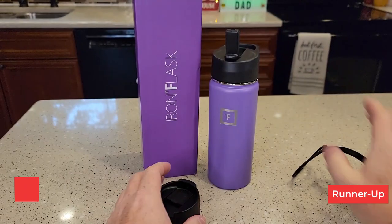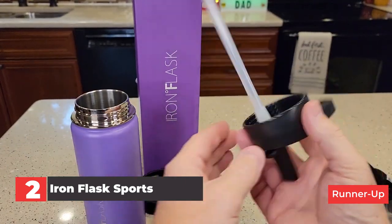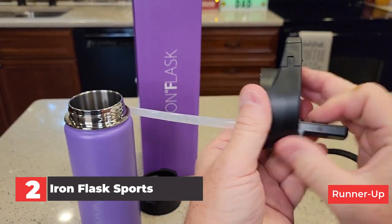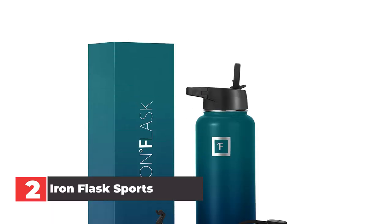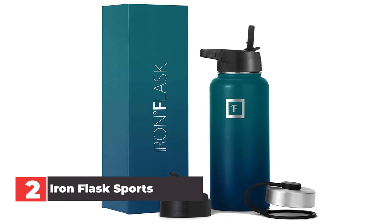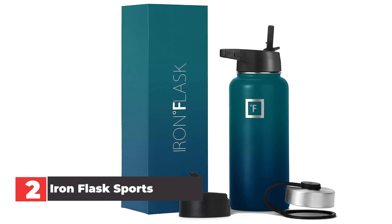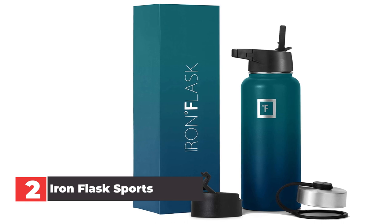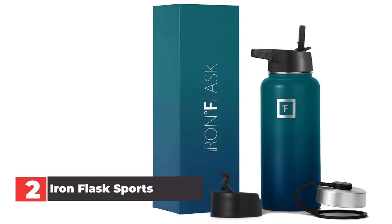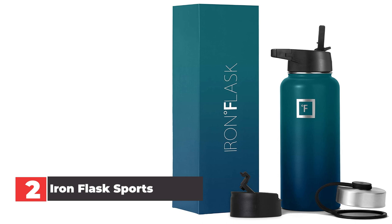Number 2: Iron Flask Sports Water Bottle. The Iron Flask Sports Water Bottle is another excellent stainless steel option on our list that provides stellar insulation for both cold and hot liquids. The water bottle is rated for up to 24 hours of cold insulation and 12 hours of hot insulation, which mostly held up during our testing. While the cold testing gave us 24 hours of insulation, the hot insulation was more like 10 hours, which is still really good. One of our favorite things was the fact that it didn't sweat at all during our testing with cold liquids.